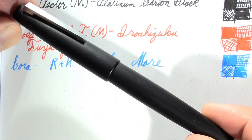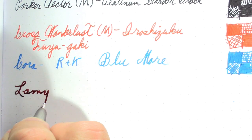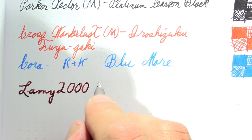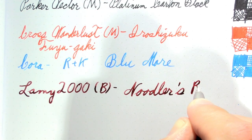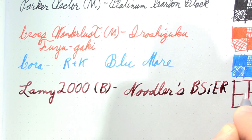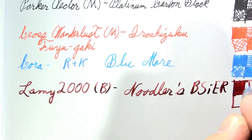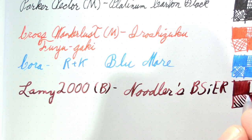Then I have my Lamy 2000 with the broad nib — a fun pen. I kind of enjoy what it does with very shading inks like this one, Noodler's Black Swan in English Roses. Plus I've got a letter to write this week and I kind of want to have some ink left in this pen to do one of the pages. I enjoy shading inks in this pen — it's a fun one. Someday I'd like to try a Lamy double broad; I haven't yet, but I would. Though as broad as this one is, it's possible a double broad might be too broad to be usable.